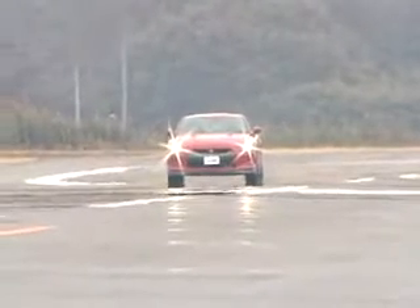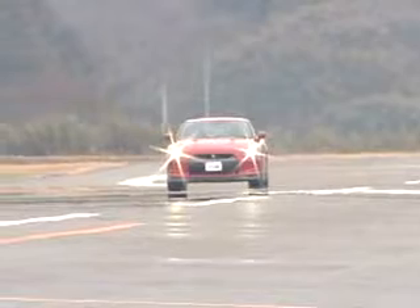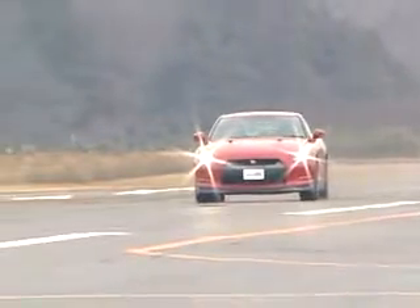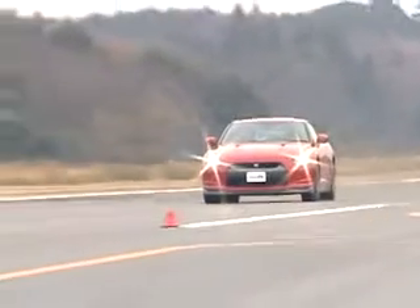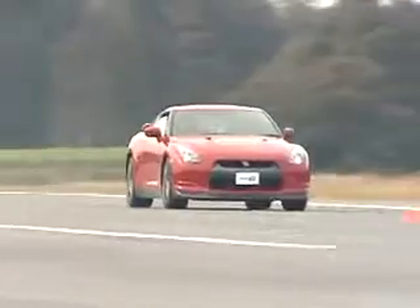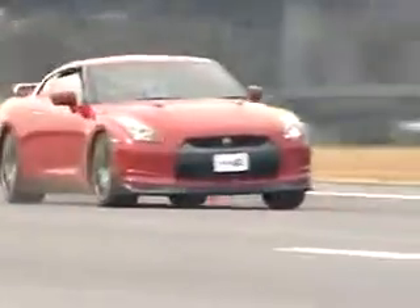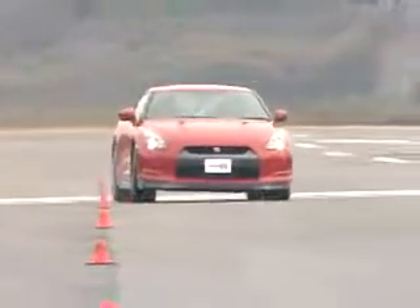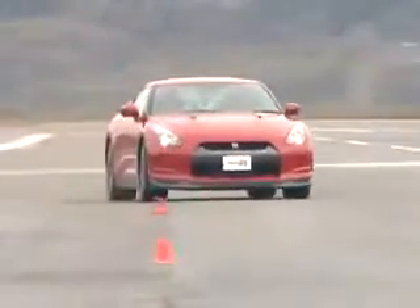Speaking of braking, the GT-R stopped from 60 miles per hour in just 104 feet. That's only one foot longer than the last 911 Turbo we tested, and that car had the optional ceramic composite brake rotors. In the slalom, despite a less-than-ideal surface, the GT-R ripped through the cones at 72.9 miles per hour — faster than both the Corvette Z06 and the 911 Turbo. Only the 2008 Dodge Viper has produced a faster speed through the cones.